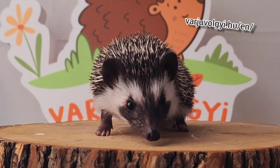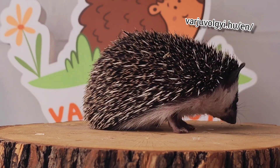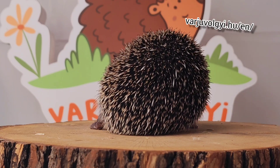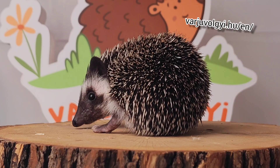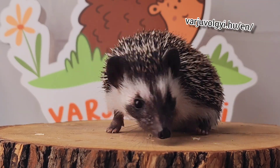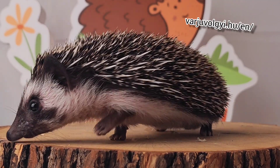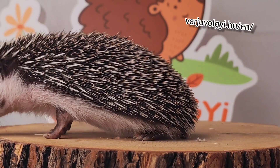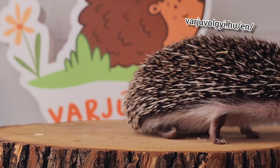Just click in the description for the website to find out more in English. Thank you very much for watching the video — I'm waiting for your reply on which hedgehog you want to choose, so we can take the animal to you. Thank you and have a nice day.